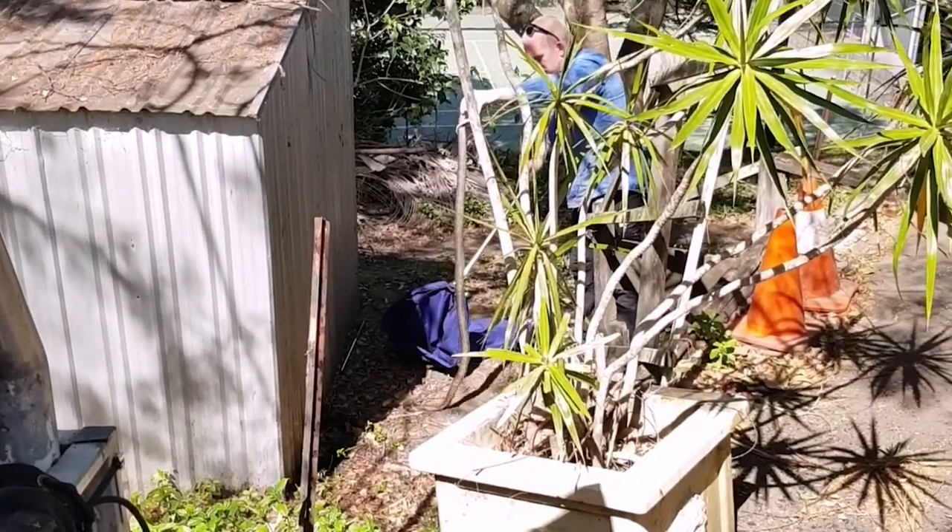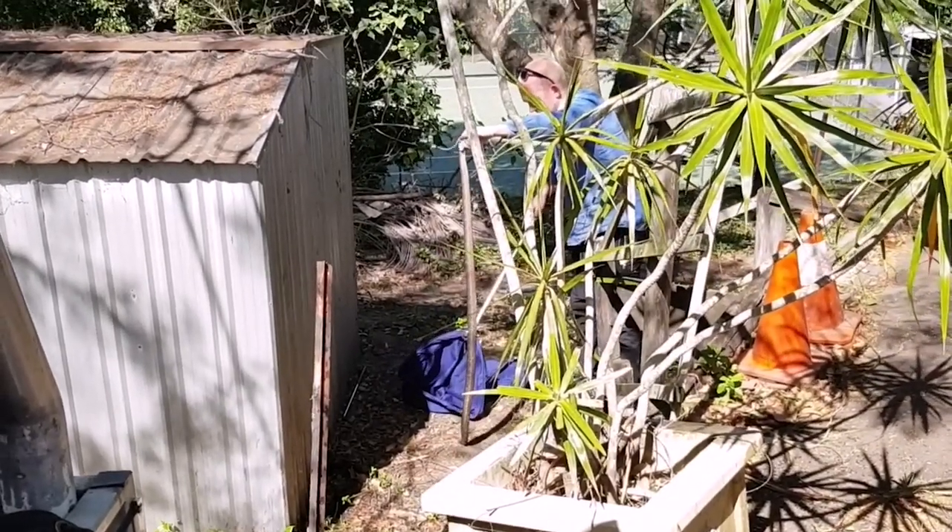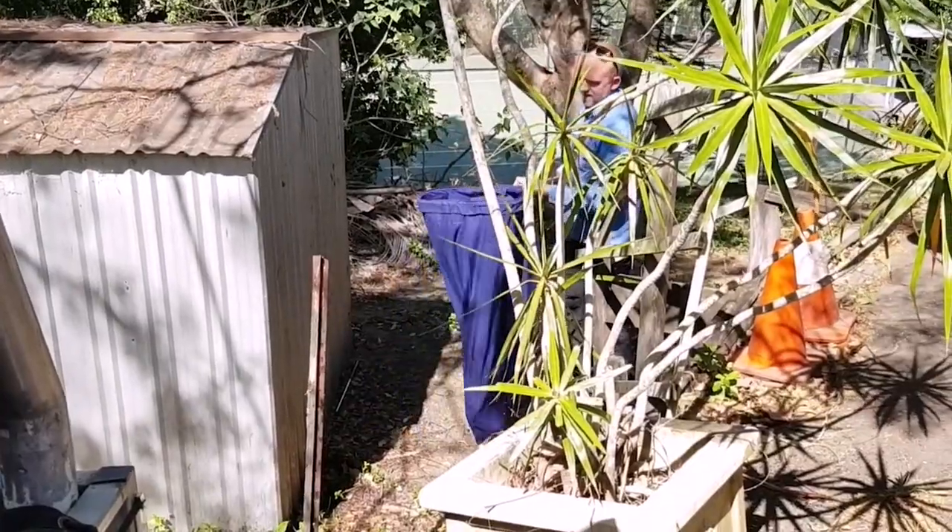That is a big brown snake. That is six foot easy.